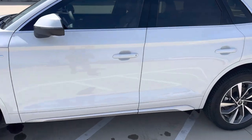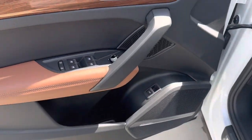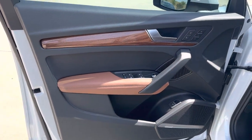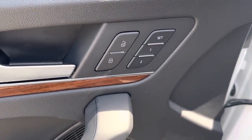Let's take a look at the interior. This is keyless entry with push button start. Very nice use of wood and aluminum throughout the vehicle. We've got heated and ventilated seats with memory for the front.